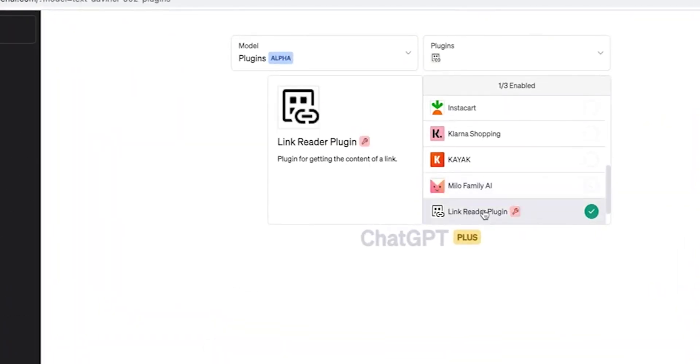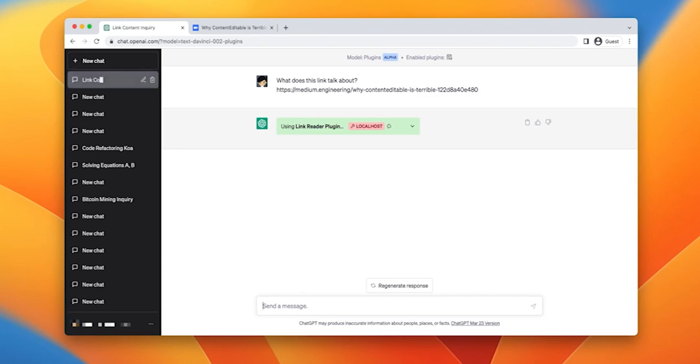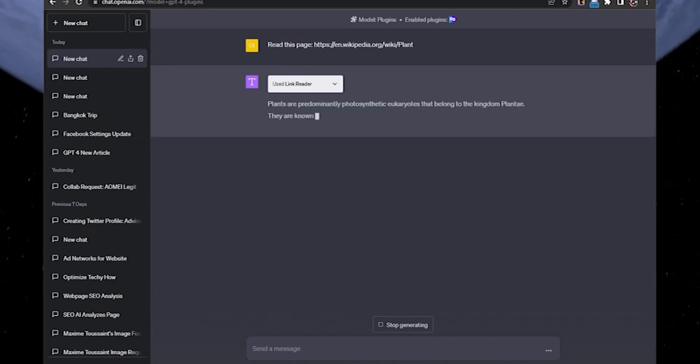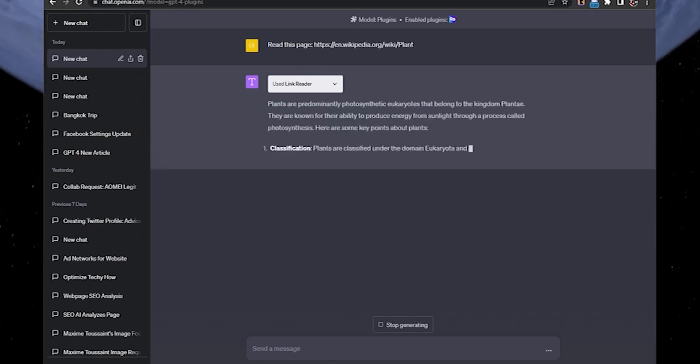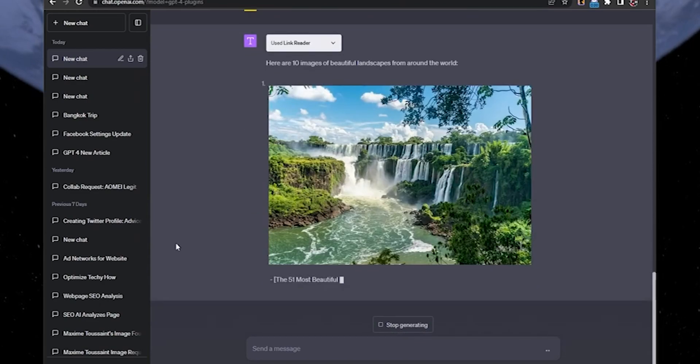Number 7: LinkReader. It reads the content from various types of links, including text, PDF, images, and documents. By providing a link, LinkReader can navigate to its source material, process the information, and convey it back to you.